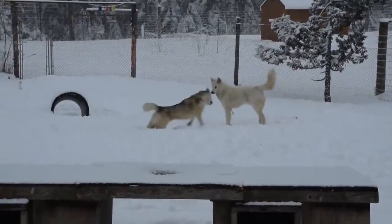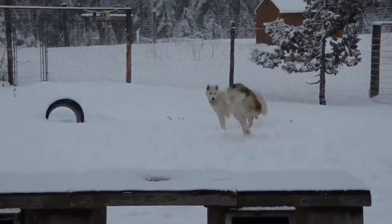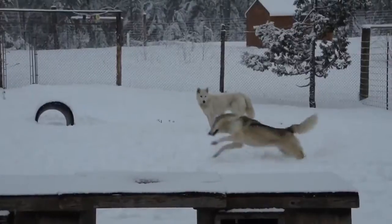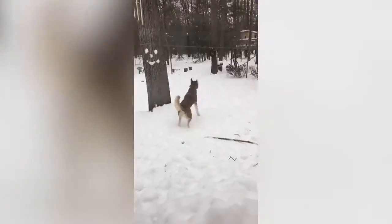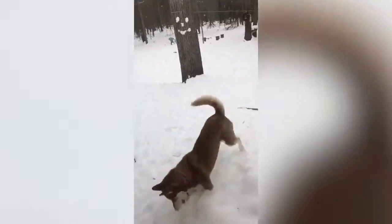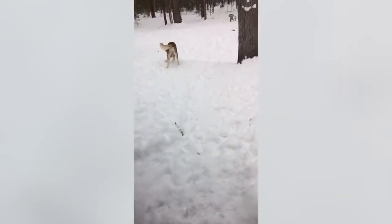Due to their origin and background, Siberian Huskies are very work-oriented and were bred to endure freezing cold temperatures, which causes them to need a lot of exercise. They're athletic, playful, and light on their feet. When they go outside the home, they must be on a leash at all times, as they are very independent creatures and were born to run. If something catches their interest and they aren't tethered to a leash, they'll surely run off.